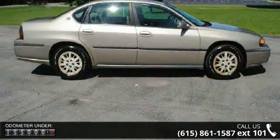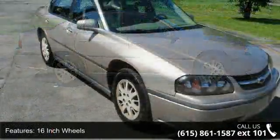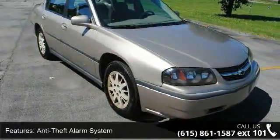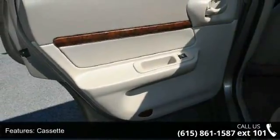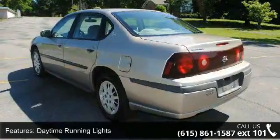Some of the top features included with this vehicle are 16-inch wheels, anti-theft alarm system, cassette, clock, daytime running lights, exterior entry lights, front air conditioning with dual front air conditioning zones, front airbags dual, and front seat type split bench.